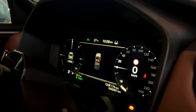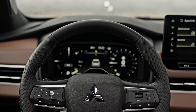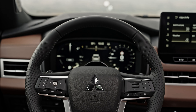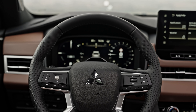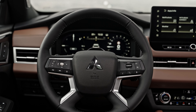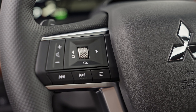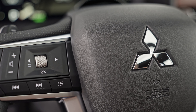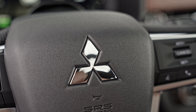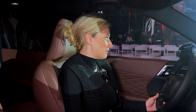Die Instrumententafel ist genauso 12,3 Zoll groß und komplett digital. Hier kann man auch die Anzeigekonfiguration anpassen. Am Multifunktionslenkrad steuern wir rechts die Assistenzsysteme — Tempomat, Abstands-Regeltempomat — und das Fahrzeug lässt sich auch per Sprachsteuerung bedienen. Links steuern wir das Infotainment und die Yamaha-Soundanlage an. Im Prinzip alles da, was man für eine gute Fahrt braucht.